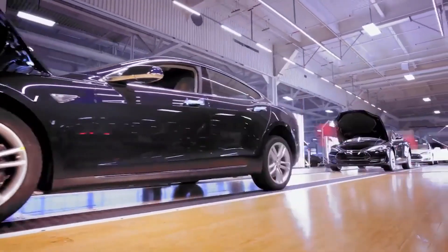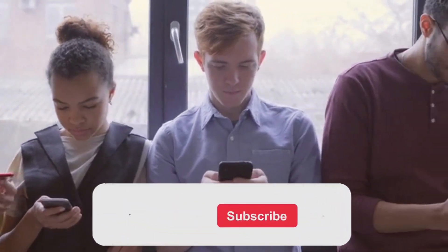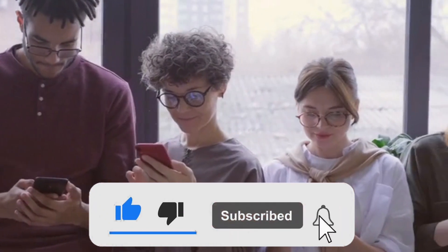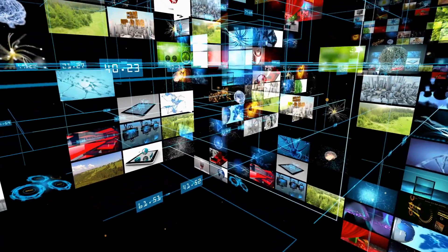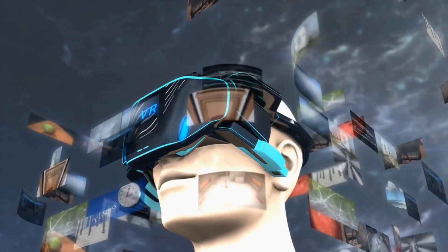So, what are your thoughts about the future of energy sources? Share with us in the comments below. If you enjoyed this video, show us some love by hitting that like button and leaving a comment. And if you're a fan of all things technology, be sure to check out our other video — it's packed with all the latest news, tips, and tricks to keep you ahead of the curve.